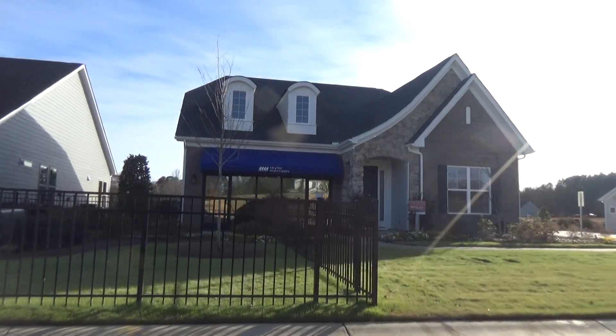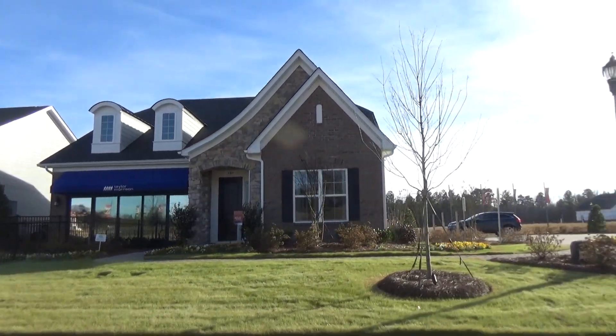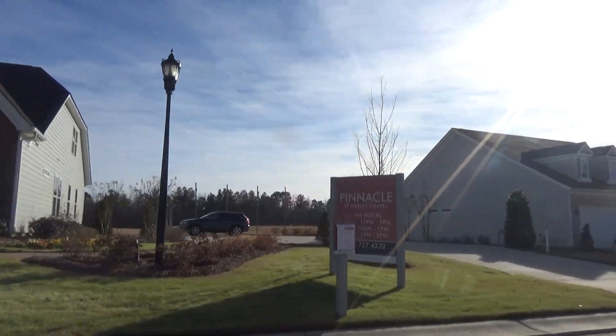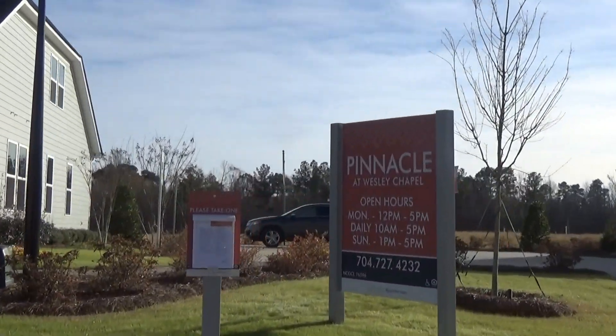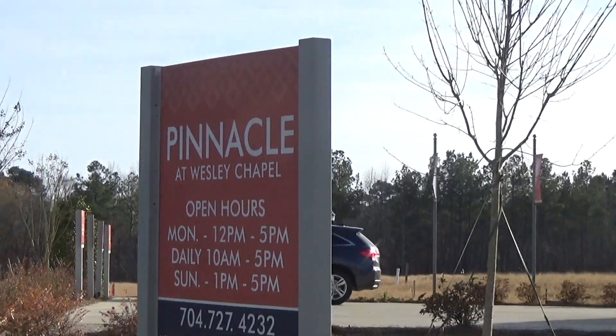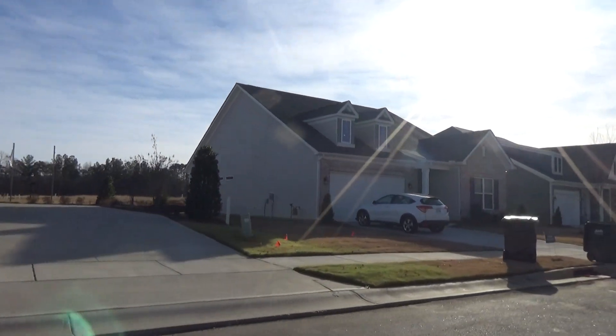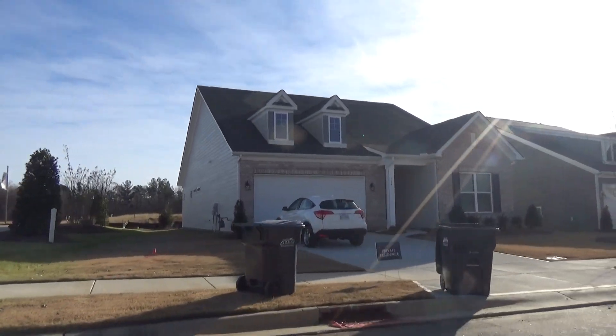Now, there are two models, but with the different elevations and options that you can put into it, Pinnacle at Wesley Chapel is offering some amazing 55-plus living. Just 60 homesites, guys, and people have started to close and move in.